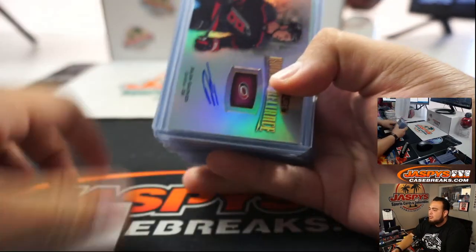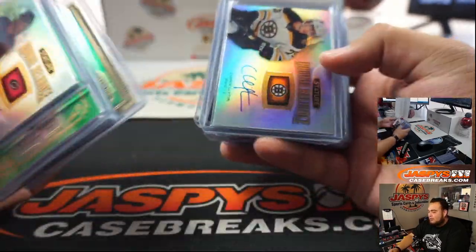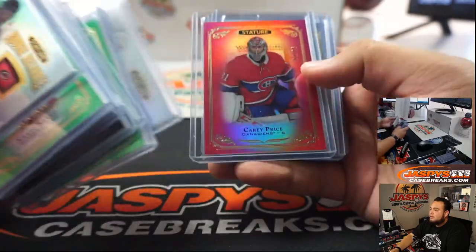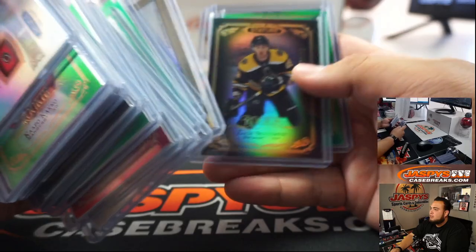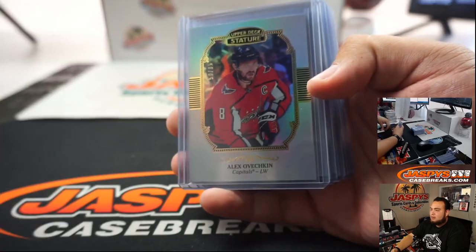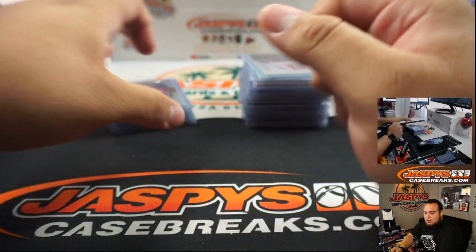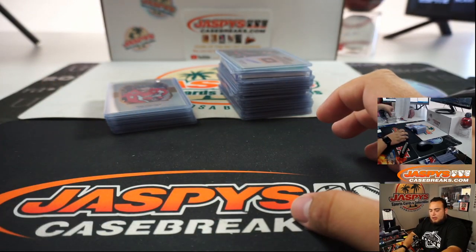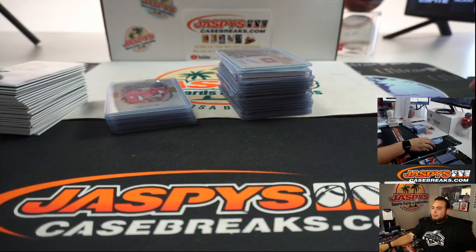This was Stature Hockey, 12-box case break, picketing number one. Very, very nice stuff. We got one patch autograph. Nice little Bobby Orr out of there. Very, very nice stuff here guys. Sharp, sharp-looking cards. Carter Hart. Zadina. And a lot of other stuff — everything's going to be top-loaded for you guys. I just kind of stickered everything as well. Alright guys, so Stature number one in the books. Let's give away $100 in break credit — winner take all.